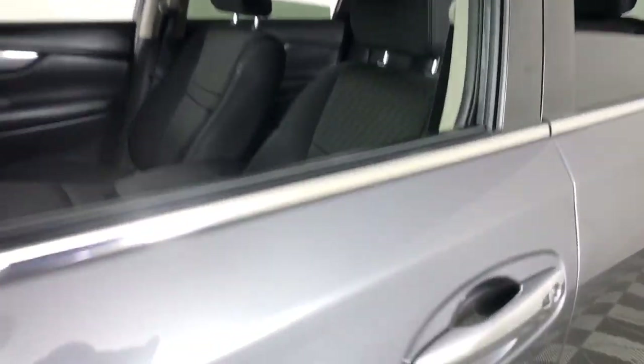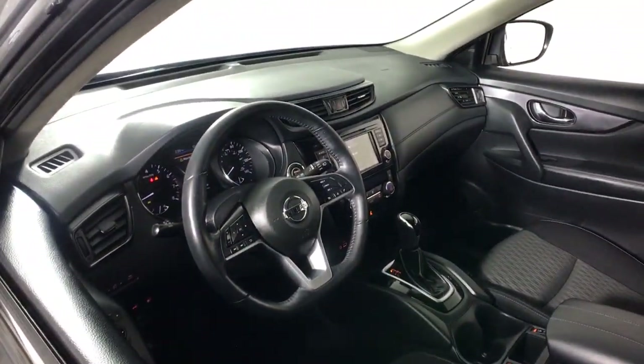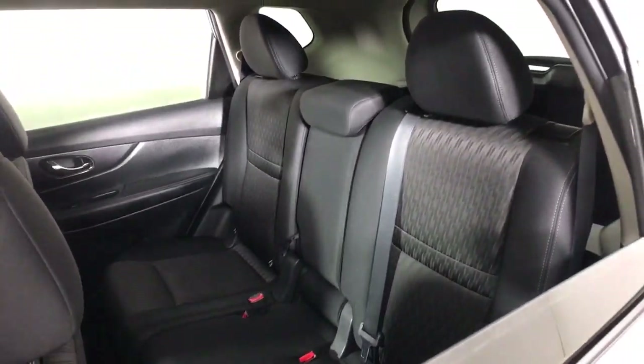All-wheel drive, keyless entry, heated mirrors, remote engine start, keyless start, satellite radio, power liftgate, backup camera, steering wheel audio controls, heated front seat.